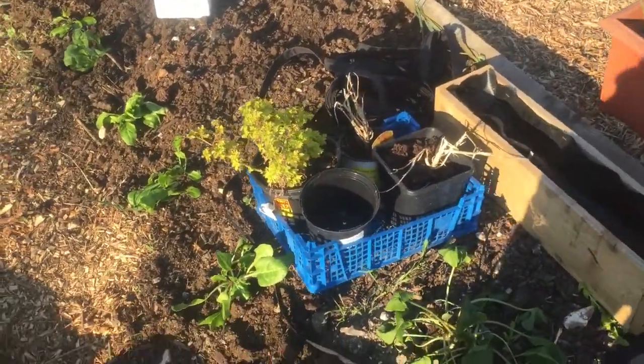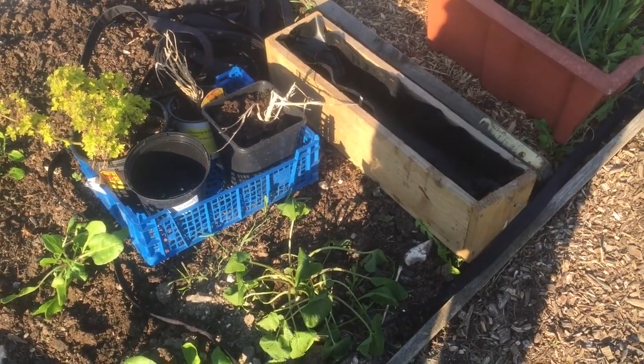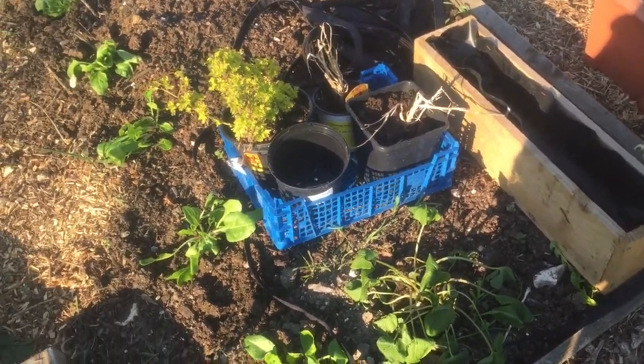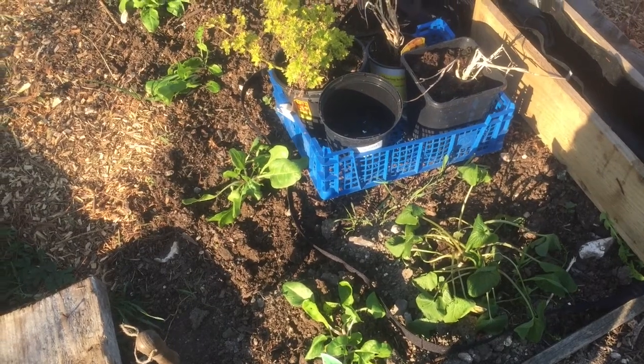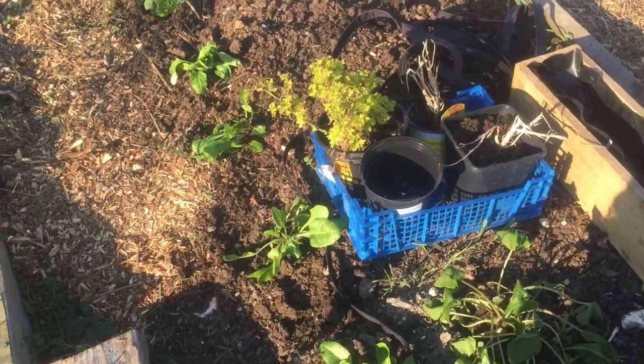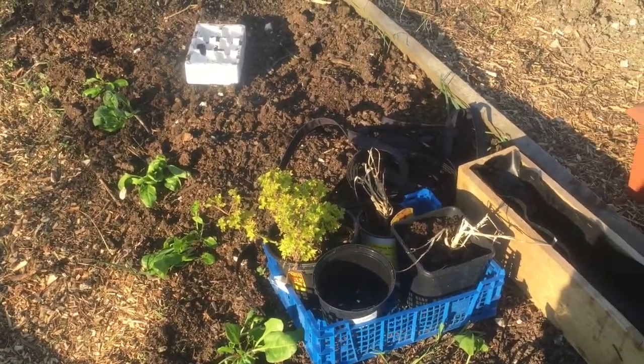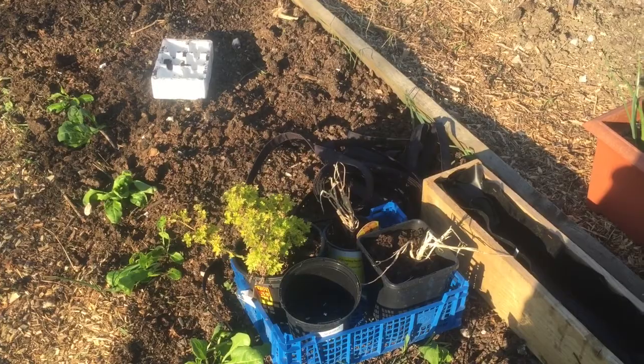This is the bottom bed. I've got some wasabi just in there, and then I've just planted these just now. These are some Swiss chard — they grow nicely — and I'll give those a good water in. That black pipe I'll come to in a second.